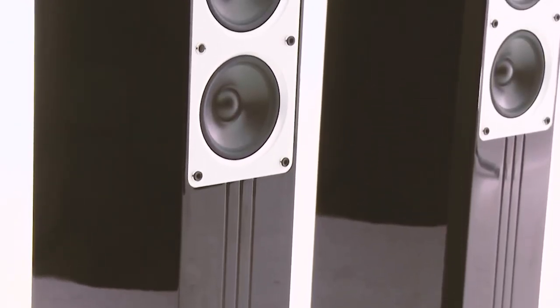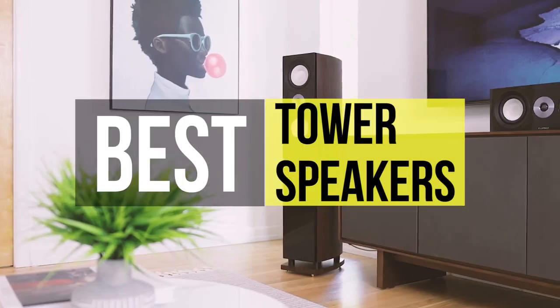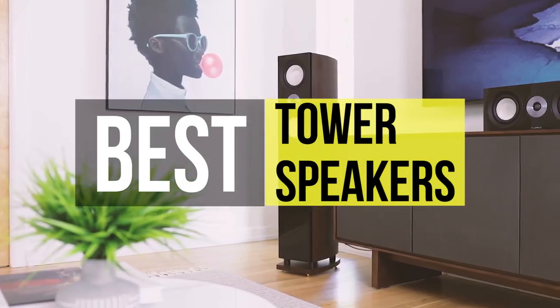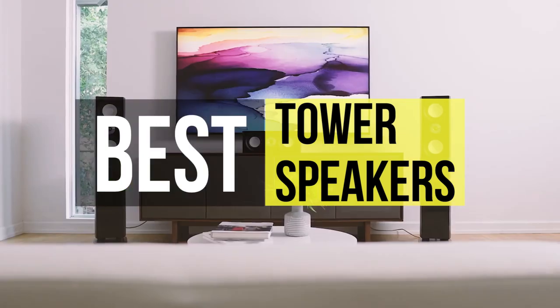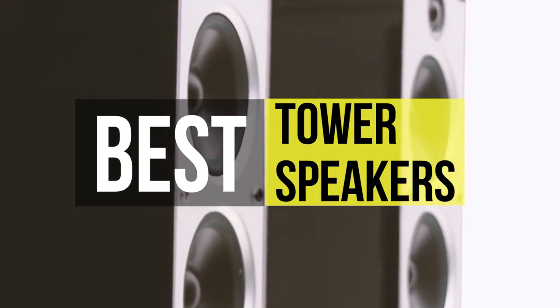Tower speakers are designed to produce more impactful sound and have dedicated drivers to reproduce low, mid, and high frequencies. Tower speakers offer added sound depth, contemporary style, versatility, slim design, superior sound, and more.